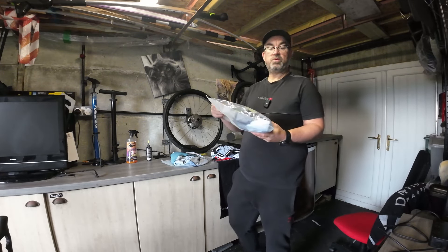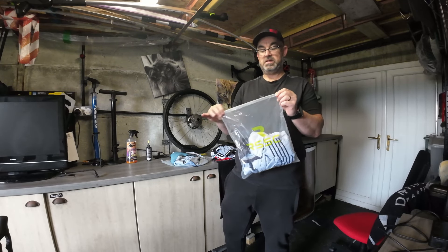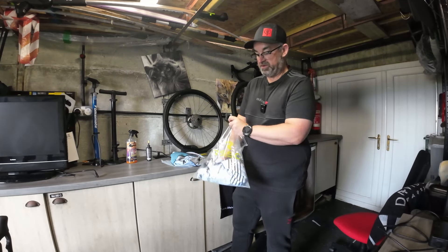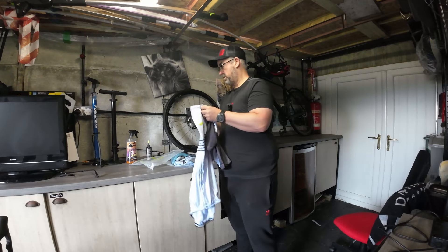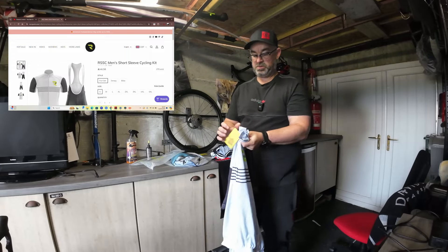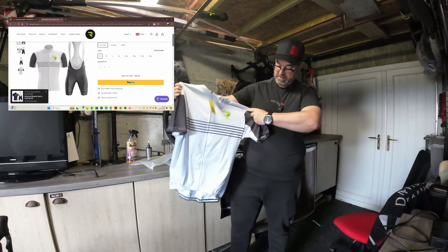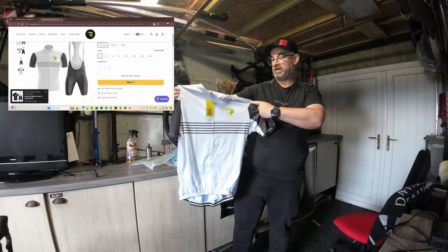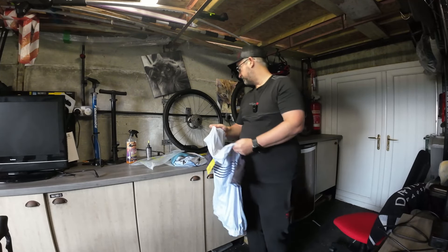So this is the third one they've sent me. They come in these sealed bags, which is nice. I haven't used this one yet, but you get bib shorts as well, and these are around about 46 quid. I'm really looking forward to using these.